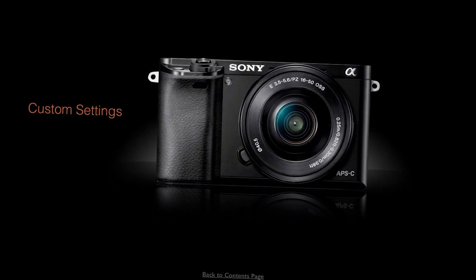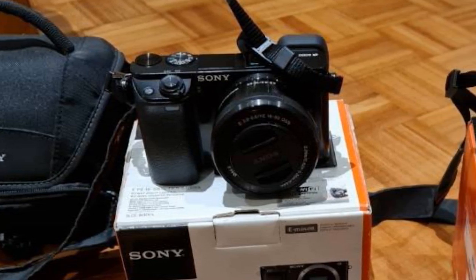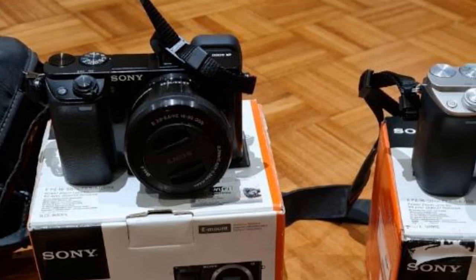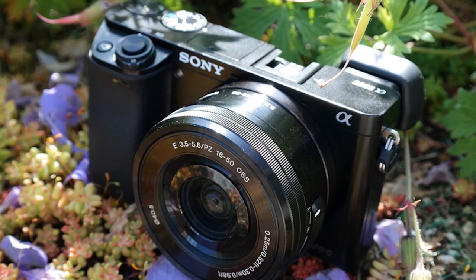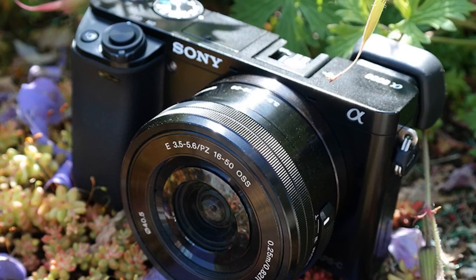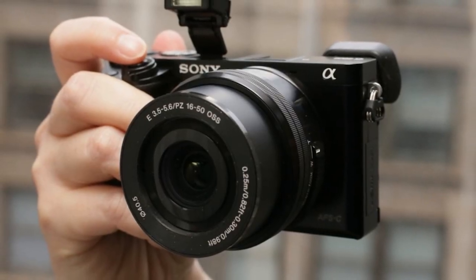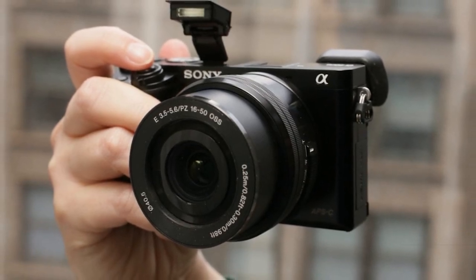Wi-Fi and NFC technologies improve connectivity with PCs and mobile devices. With a wide ISO range of 100-25600, you get clarity in all kinds of scenes. It even has interchangeable lenses, so you can replace the lens with a macro one to take beautiful shots of food or close-up subjects. That gets you a little closer to a DSLR but with a smaller camera body, so you don't have to carry a huge camera backpack or bag around.